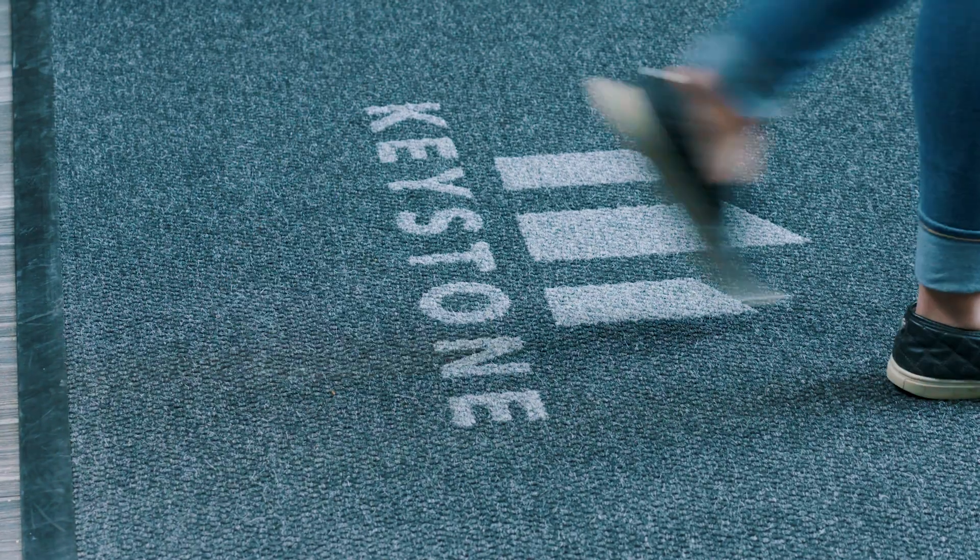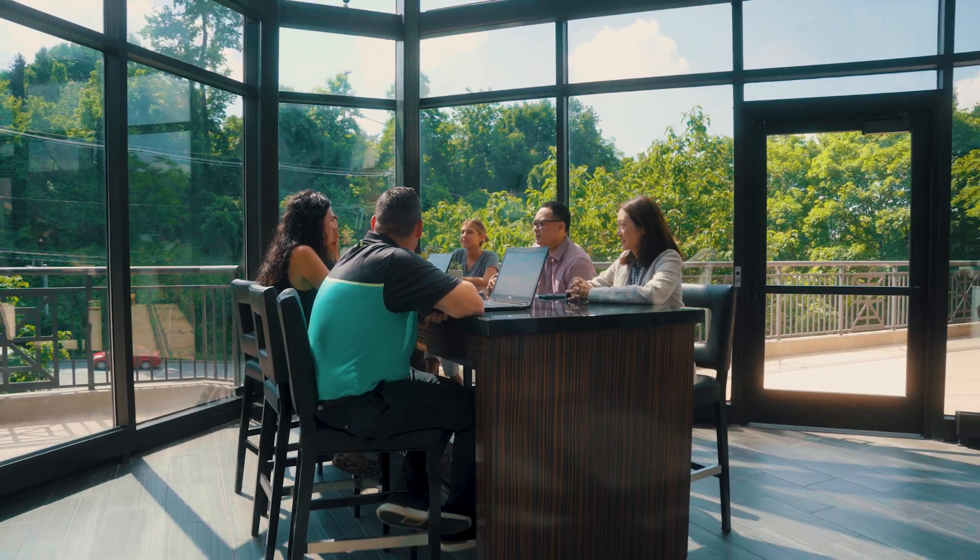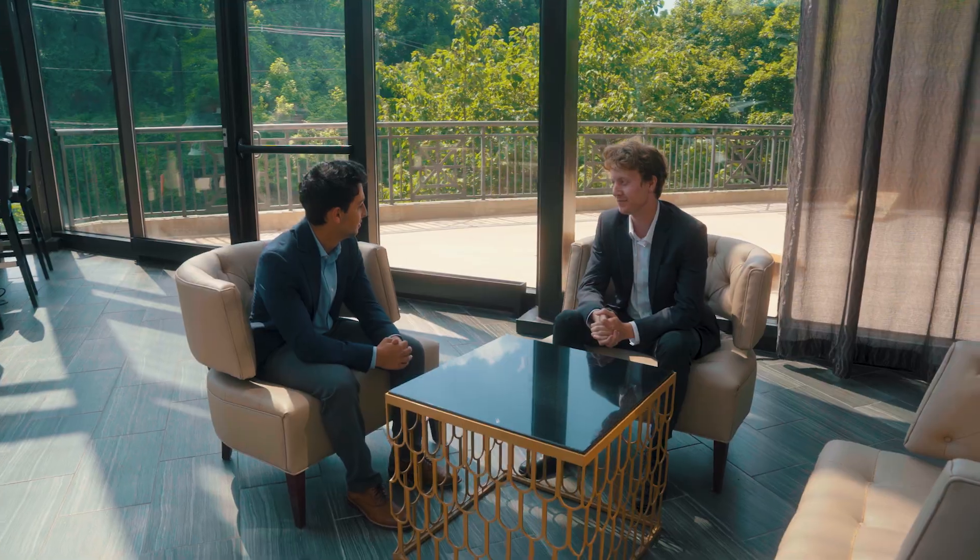The number one refrain we're hearing from all of the cutting-edge companies in this marketplace is that they want people back in the office. Somebody's got to show what the workplace of the future should be, and we can do that. We are doing that here at Keystone's corporate headquarters at 1K1.